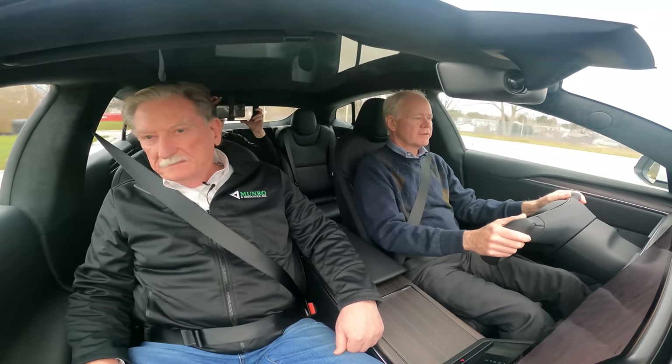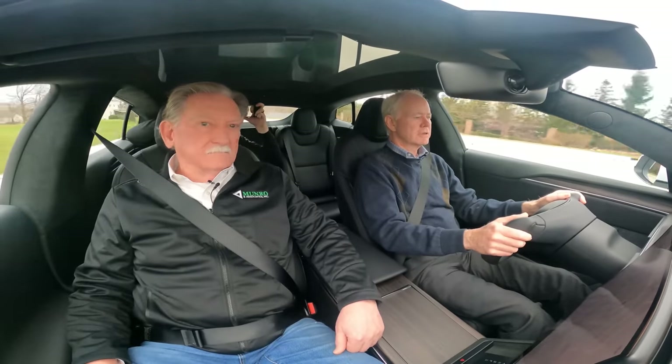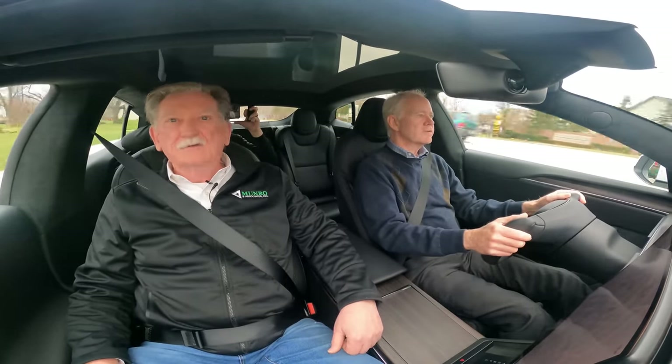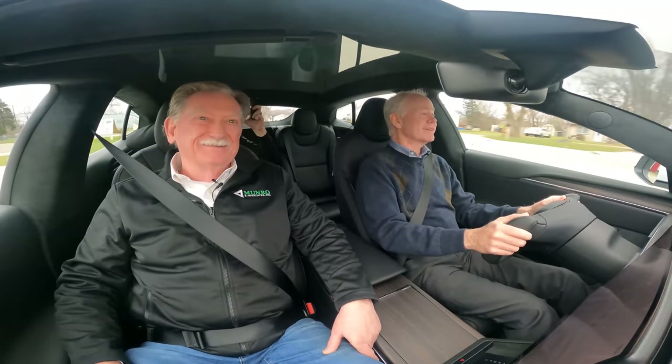Let's get up to speed and see what it'll do from the roll. Yeah, yeah, yeah — this is for real, man. I like this.